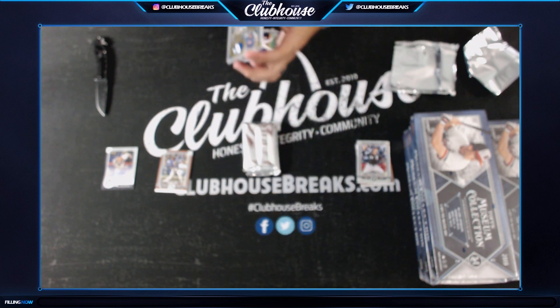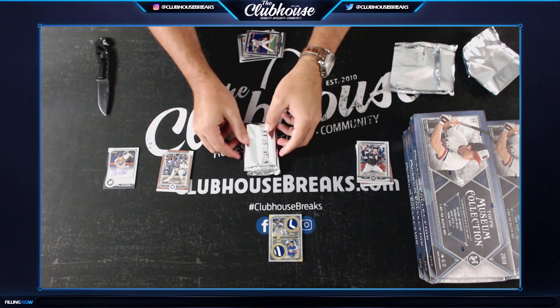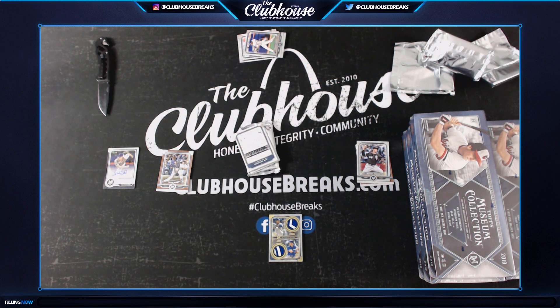By the way guys, if you're in chat, pick a team - it doesn't matter if you're in the break or not, this is just a free game we play. Pick a team that will hit the lowest number. I just realized I forgot to write down Dylan earlier - hold up. Pick a team for lowest number!